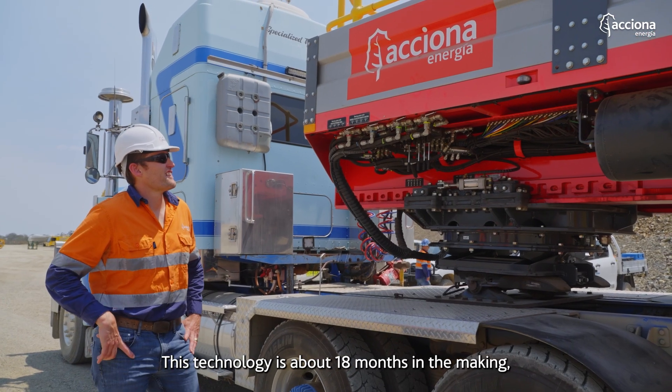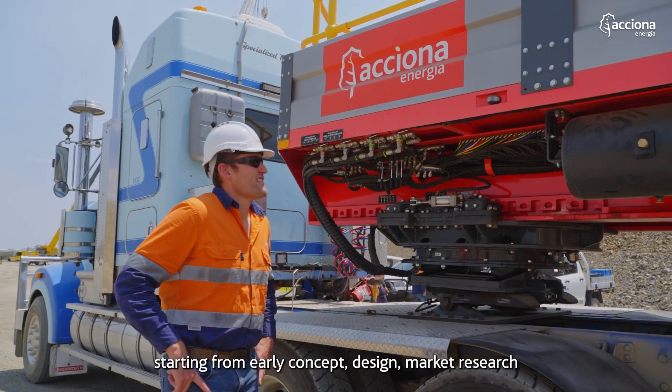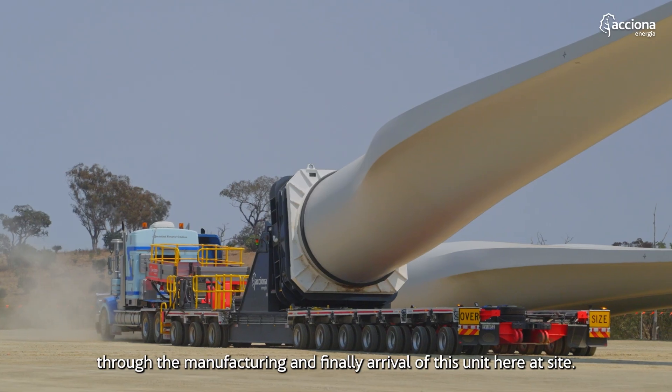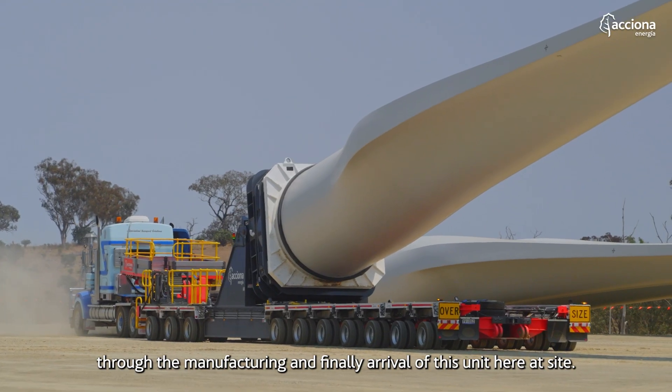This technology is about 18 months in the making, starting from early concept, design, and market research through to manufacturing and finally arrival of this unit here at site.